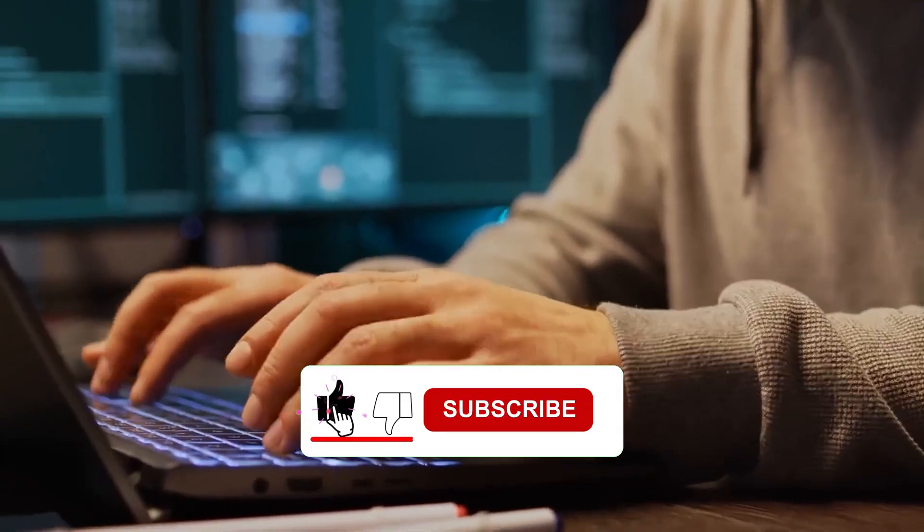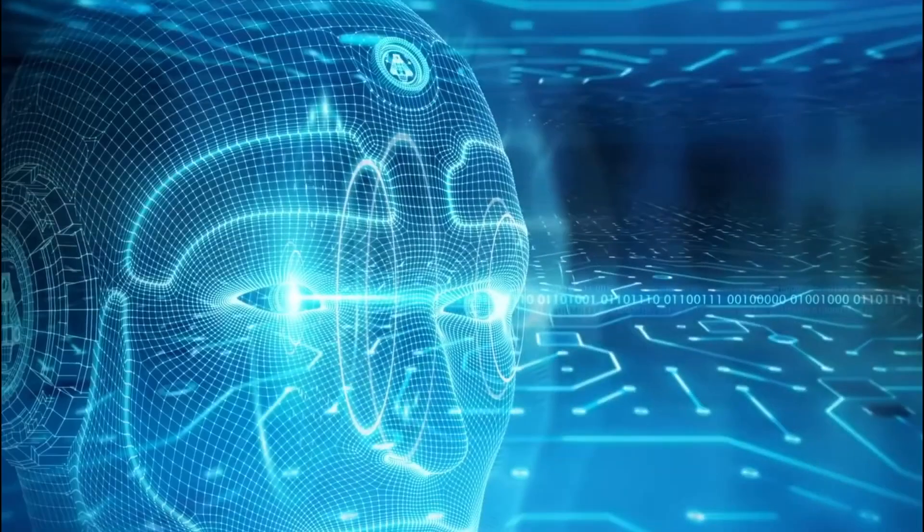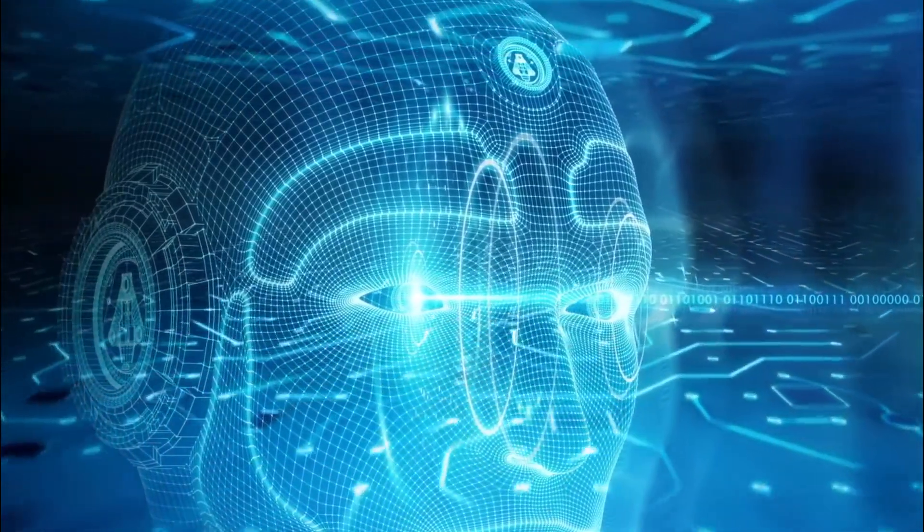Thanks for watching. Don't forget to hit that like button, subscribe to our channel for more awesome videos, and ring the bell so you never miss out on the latest AI adventures.